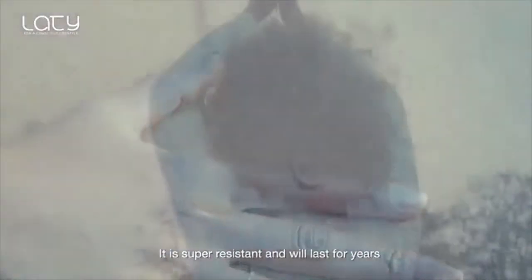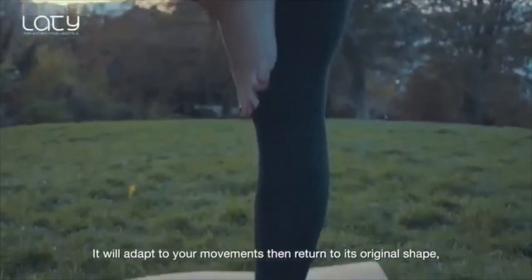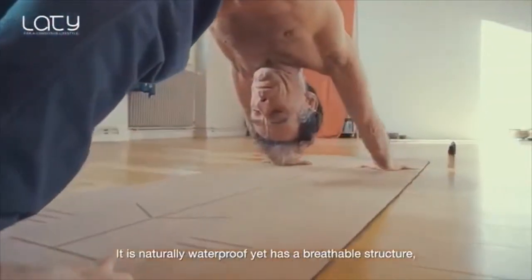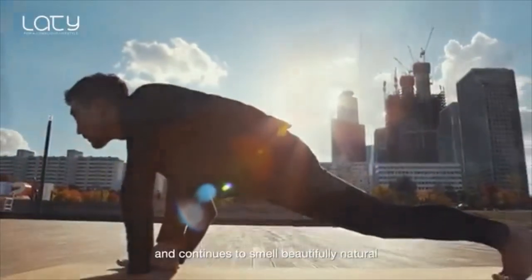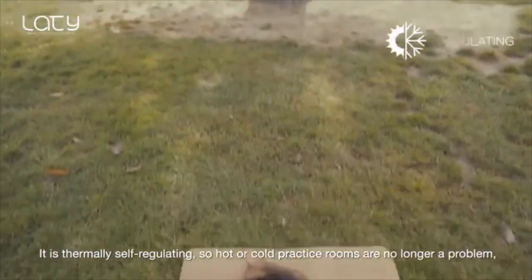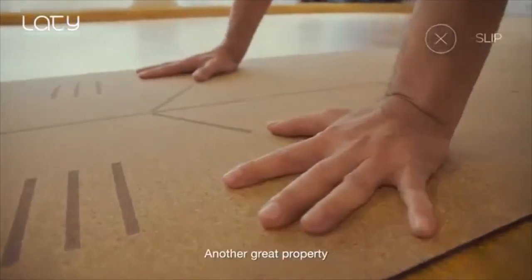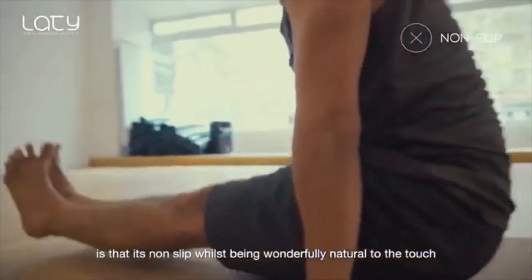It is super resistant and will last for years. It will adapt to your movements, then return to its original shape, thanks to its natural elastic memory. It is naturally waterproof, yet has a breathable structure. Best of all, it's antibacterial and eliminates odour, and continues to smell beautifully natural. It is thermally self-regulating, so hot or cold practice rooms are no longer a problem — the mat regulates to your body temperature. Another great property is that it's non-slip, whilst being wonderfully natural to the touch.